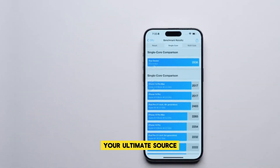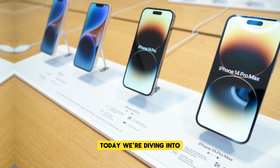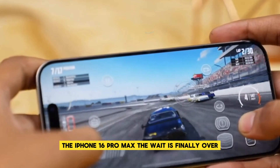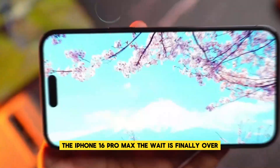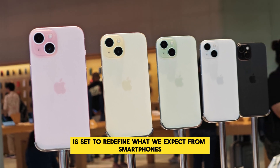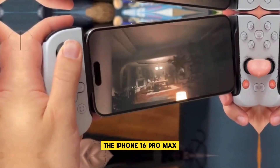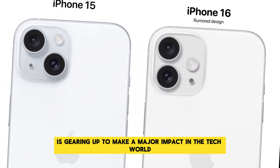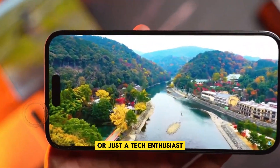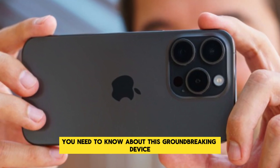Welcome back to TechTitan Reviews, your ultimate source for the latest and greatest in tech innovations. Today, we're diving into one of the most highly anticipated releases of 2024, the iPhone 16 Pro Max. The wait is finally over, and Apple's newest flagship is set to redefine what we expect from smartphones. Whether you're a diehard Apple fan or just a tech enthusiast, stick around as we explore everything you need to know about this groundbreaking device.